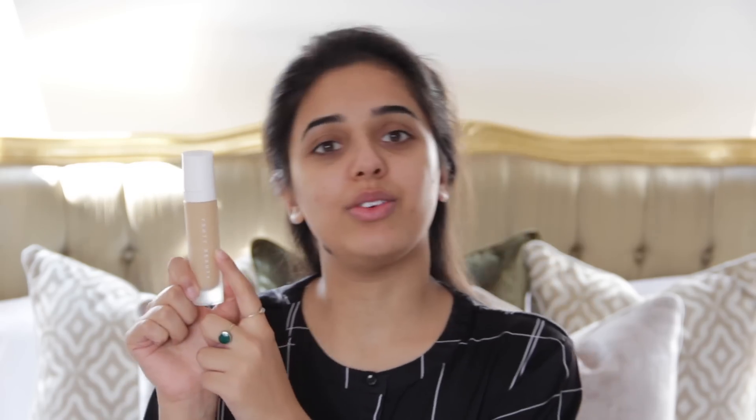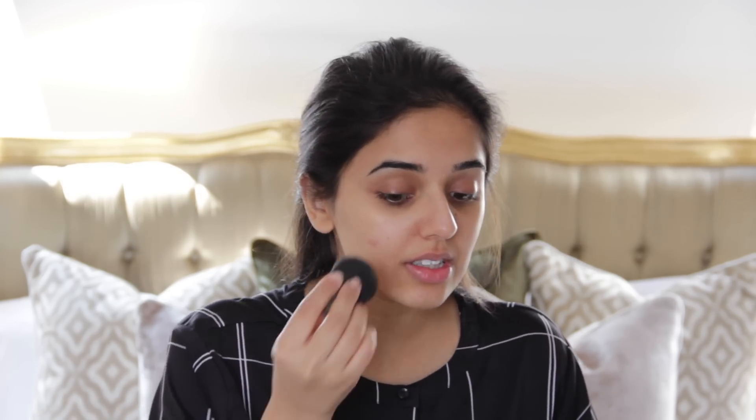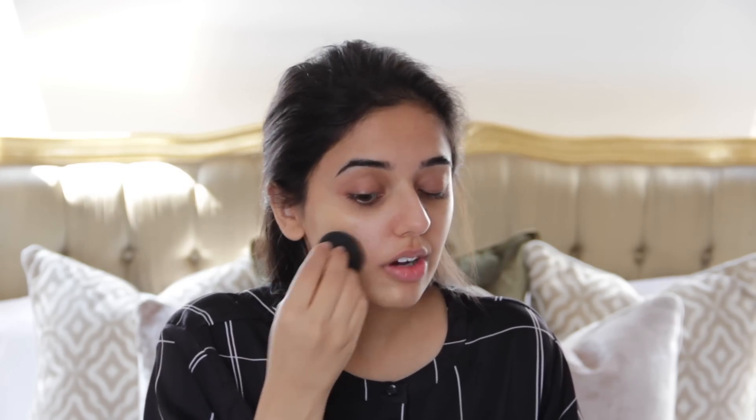So anyway, I'm starting off with my Fenty foundation in 240. I've already used like half of this, which is crazy, but I love this foundation so much. I've been wearing it a lot because of my sister's wedding and everything. I haven't worn Too Faced Born This Way in a while, which is really weird because it's my favourite foundation. I'm taking about two or three pumps of this, and I've got a lot of blemishes to cover up.